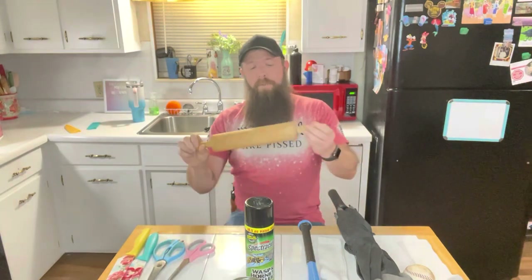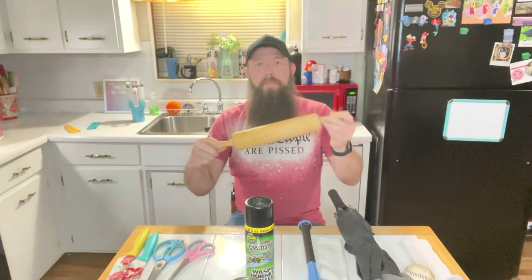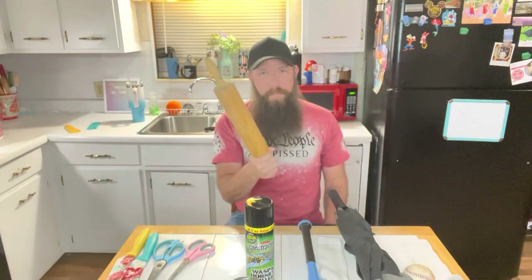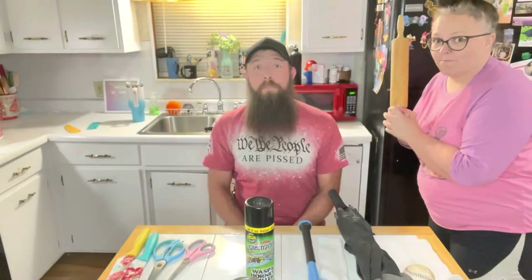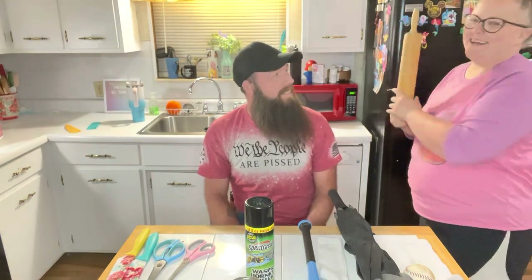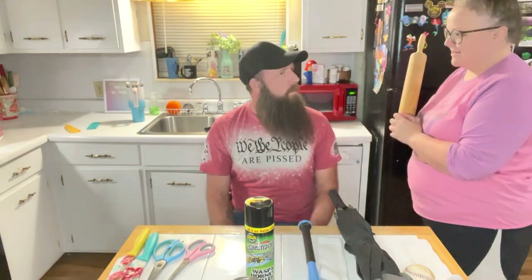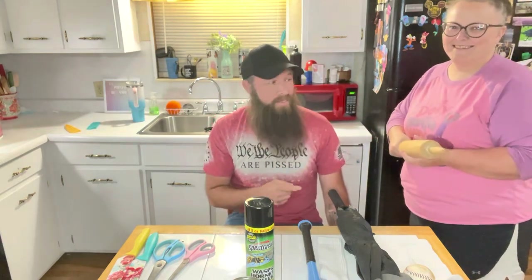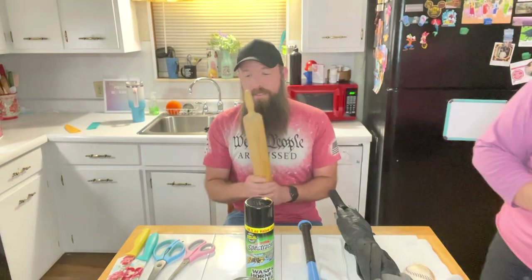Not everyone owns one, but these are pretty common — a rolling pin. I know this one's kind of common knowledge, but a rolling pin makes a pretty good weapon. So that's the demonstration — you can cause some damage with these things.